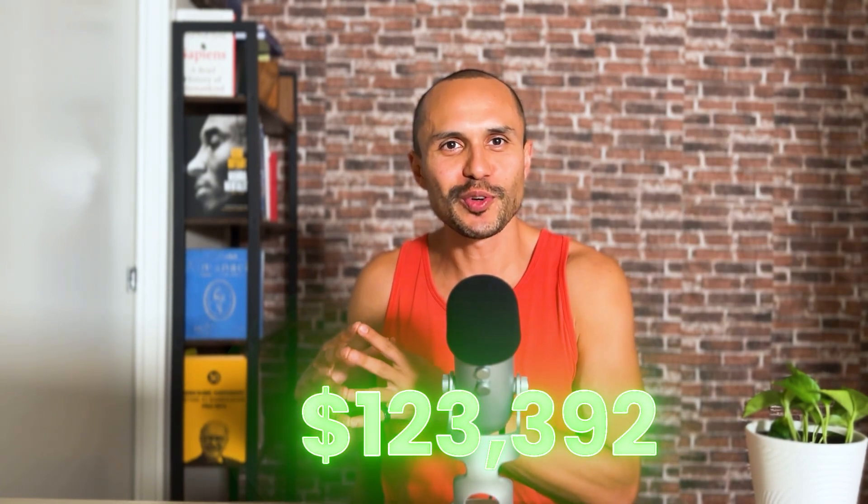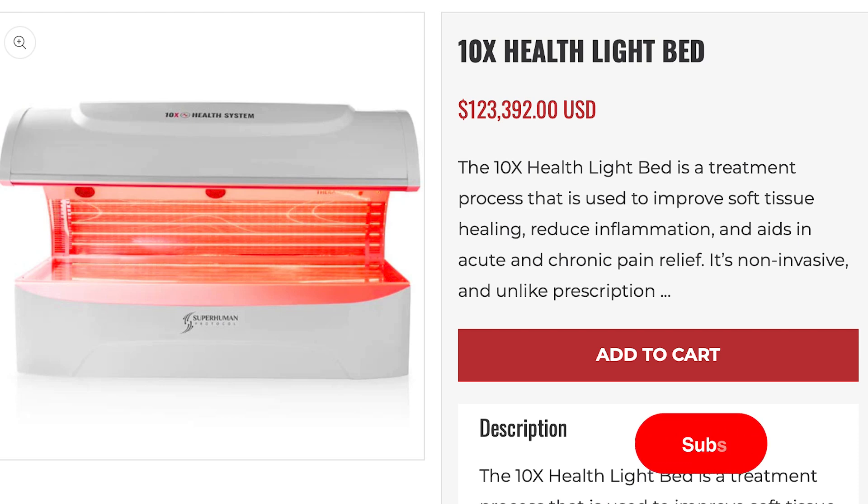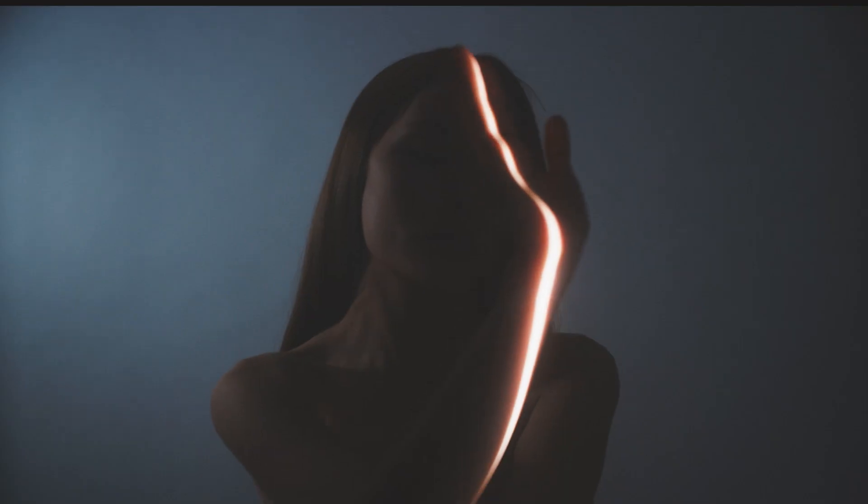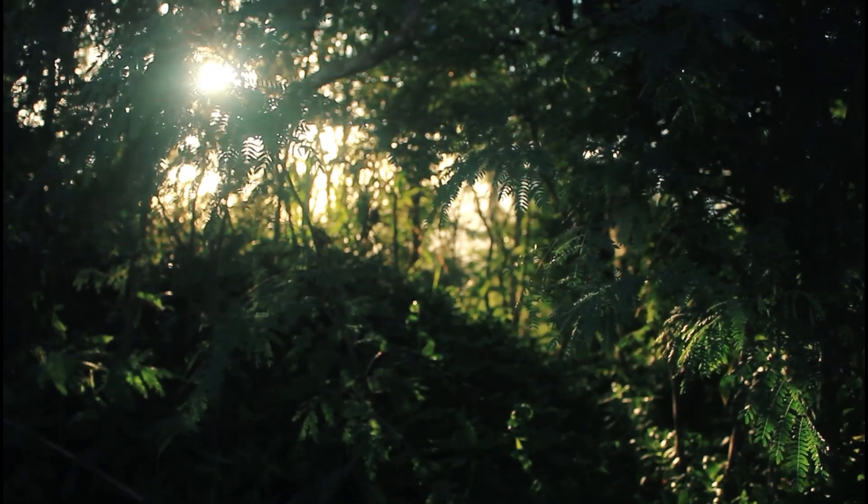Let's start with number one: light. Gary Brecka sells a $123,392 red light bed, which is actually super beneficial because light exposure on your body has all types of benefits — things like improving sleep and optimizing cell function. The reason is that the human body is a living organism, just like a plant. It evolved over millions of years to work well when it gets a lot of sunlight, just like plants and other mammals.